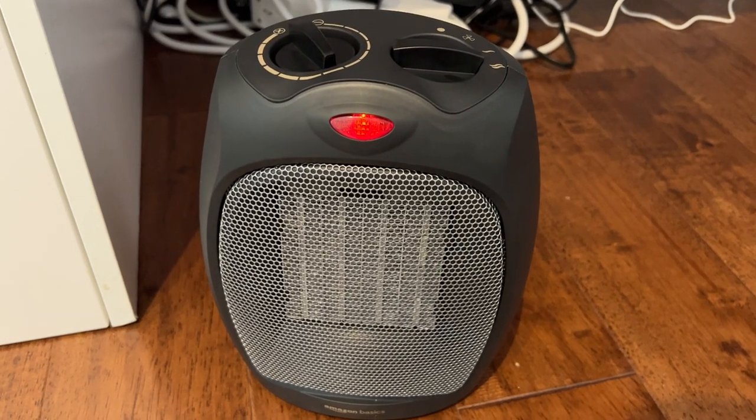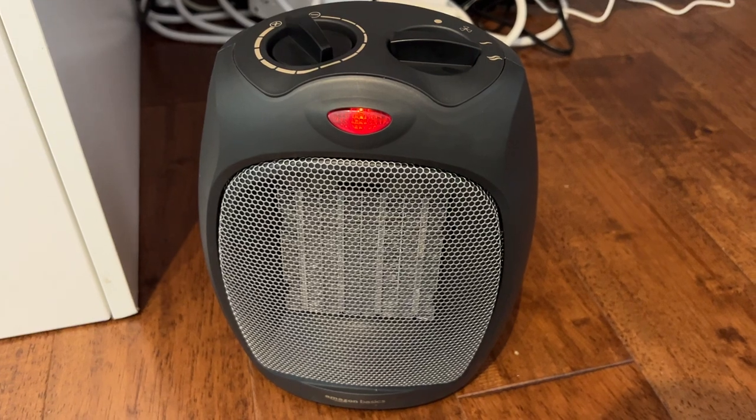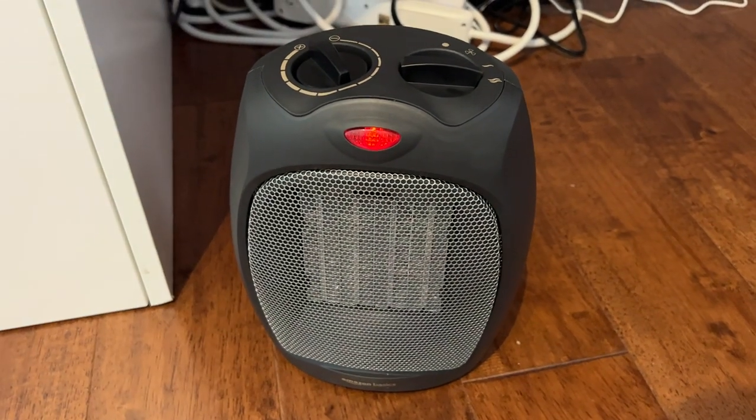I'm Tom from DIY LifeTech and this is an answer to the question of how large of a space the Amazon Basics personal space heater will heat. This is a 1500 watt space heater. It's got a nice fan that can output quite a lot of hot air.